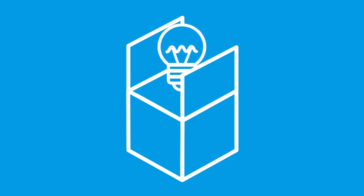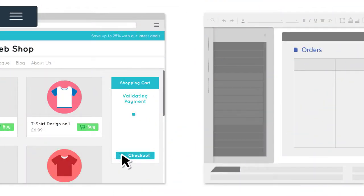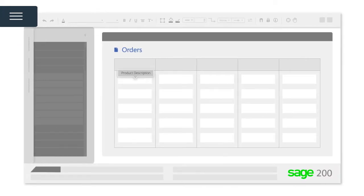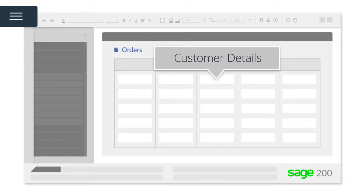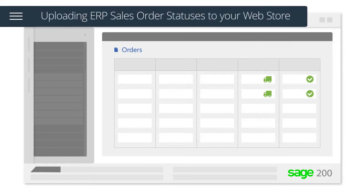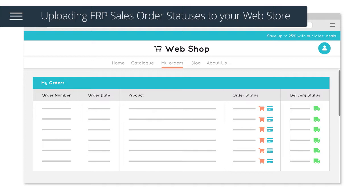Let's run through the features of this out-of-the-box solution. Once a customer has checked out with a valid payment transaction, orders will be automatically downloaded and include key information such as product description, quantity required, customer details, delivery method, and method of payment. Once an order has been fulfilled in your ERP system, the solution will automatically upload the order statuses to your web store.